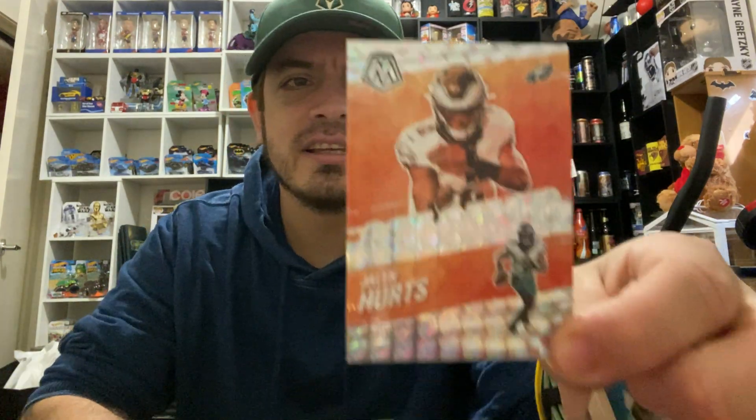Next one up — not looking — Jalen Hurts! Philadelphia Eagles. That's a nice one. Bloody hell, he's got game! Look at that card — that is a beautiful card right there. You can see Jalen Hurts — I reckon he does hurt a lot of people. Bad joke.